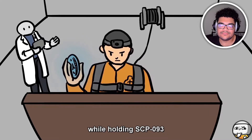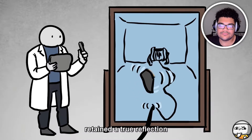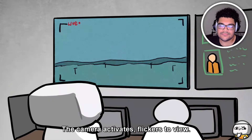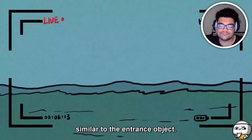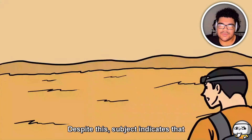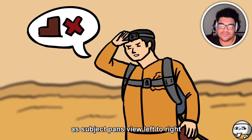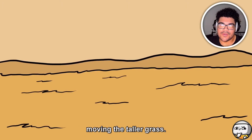He entered the provided mirror while holding SCP-093, which emitted a blue color. Outside technicians observed that the mirror retained a true reflection until the subject had completely passed into it, at which time the view changed to an outdoor landscape heavily tinged in blue. The camera activates and flickers. The scene was composed of an open field with strong blue tones. Despite this, the subject indicates the landscape shows no discernible difference to a normal state — just blue. No discernible landmarks were visible as the subject panned left to right; only grass, weeds, and a breeze moving the taller grass. No trees, no living beings.